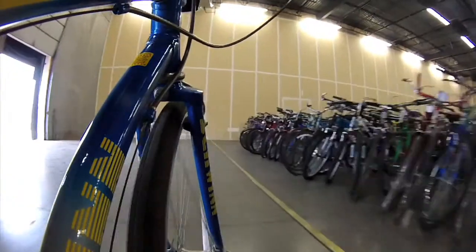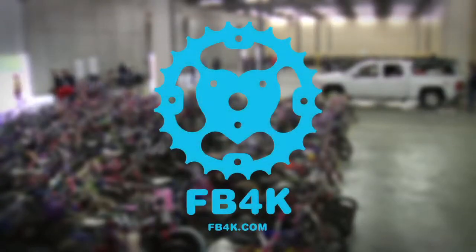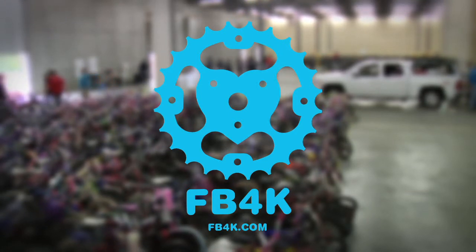Do you have an old bike that your kids have outgrown? Or is your own bike just collecting dust? Either way, visit fb4k.com to find out when the next bike donation event will be.